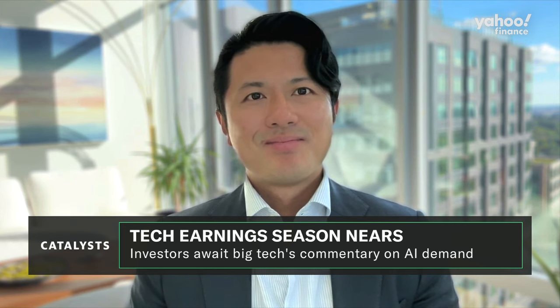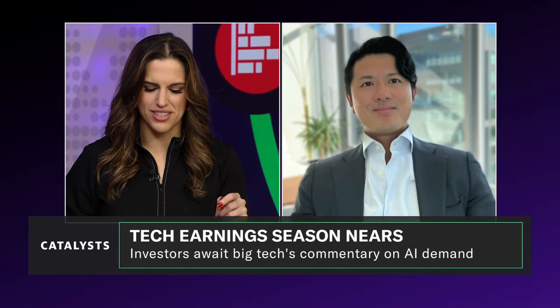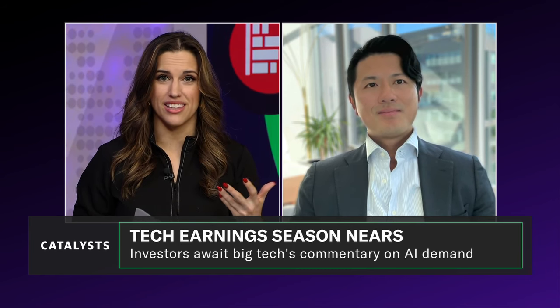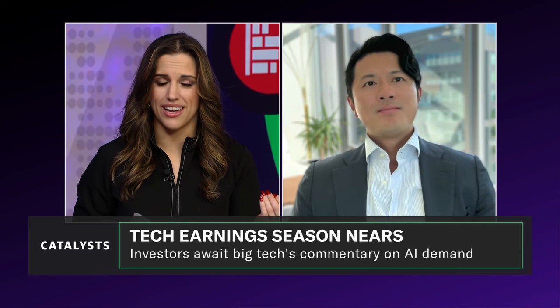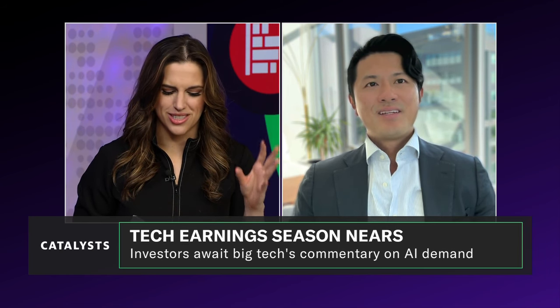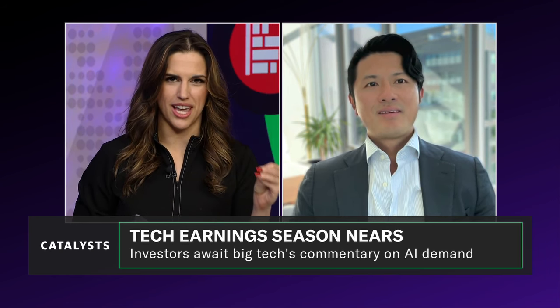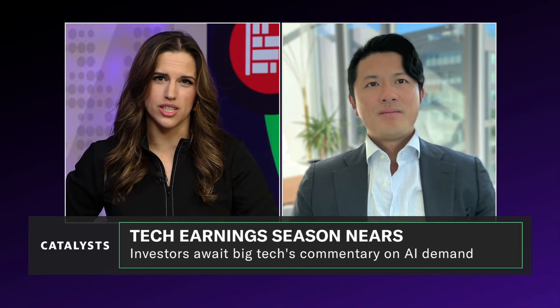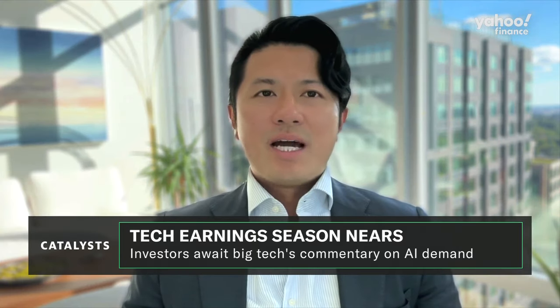You mentioned OpenAI's valuation. I want to double-click into that because Oppenheimer this week downgraded Microsoft, and part of that was that the valuation was too high on OpenAI and there's just too much hype around AI. Not asking you to comment on that downgrade specifically — but what do you make of the case that there is just too much hype around AI, as evidenced by that OpenAI valuation? I think that new technology often goes through hype cycles.